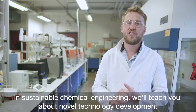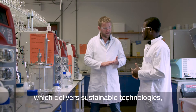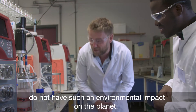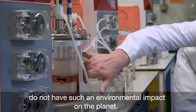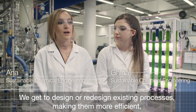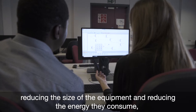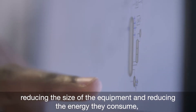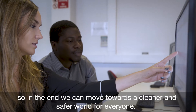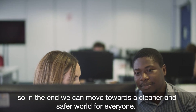In sustainable chemical engineering we'll teach you about novel technology development which delivers sustainable technologies, while still delivering the products and services and fuels that we currently have, but without such an environmental impact on the planet. We get to design or redesign existing processes, making them more efficient, reducing the size of the equipment, reducing the energy they consume, managing the waste they produce, so in the end we can move towards a cleaner and safer world for everyone.